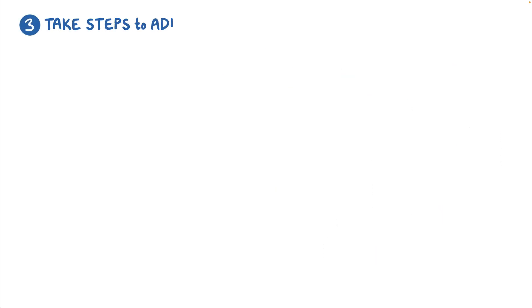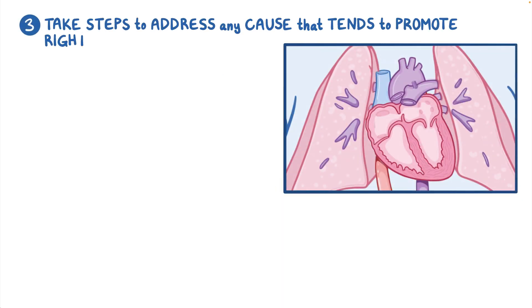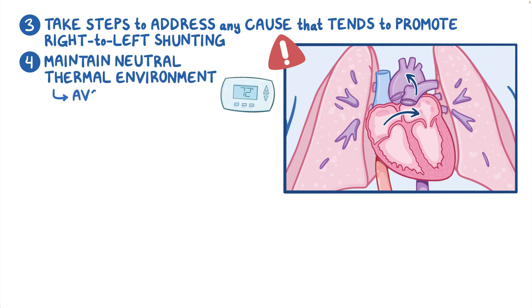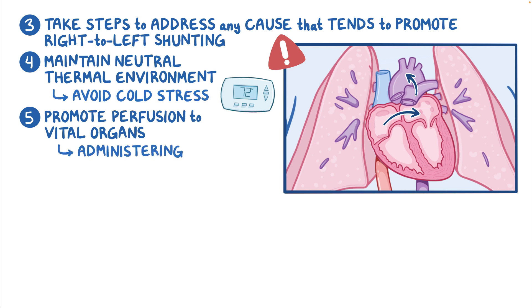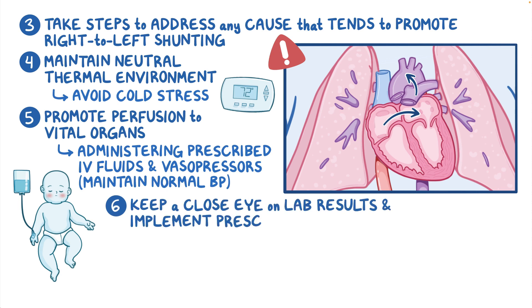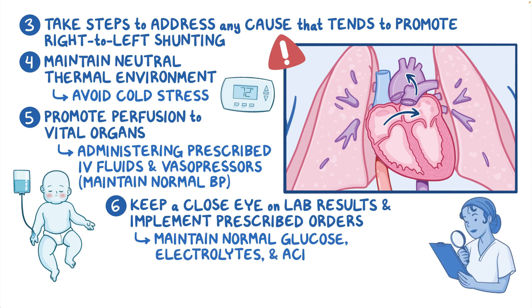Take steps to address any cause that tends to promote right-to-left shunting. Maintain a neutral thermal environment to avoid cold stress. Promote perfusion to vital organs by administering the prescribed IV fluids and vasopressors to maintain a normal blood pressure. Keep a close eye on laboratory test results and implement the prescribed orders to maintain normal glucose, electrolytes, and acid-base balance.